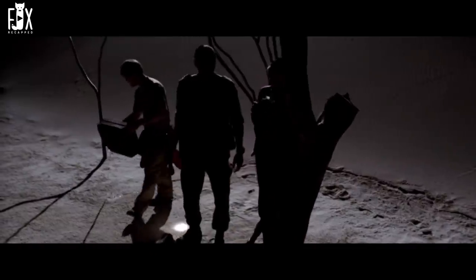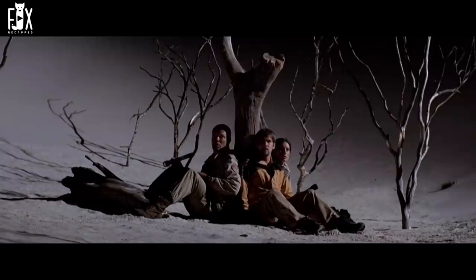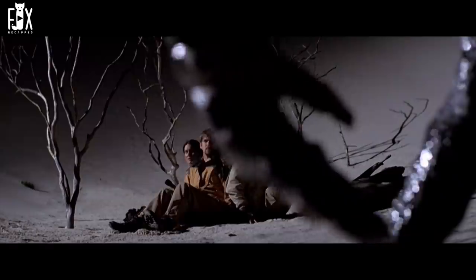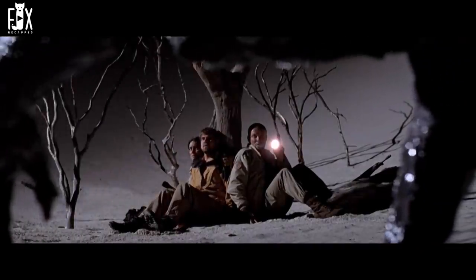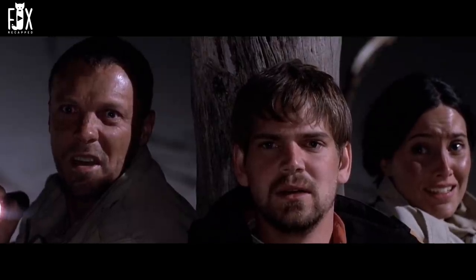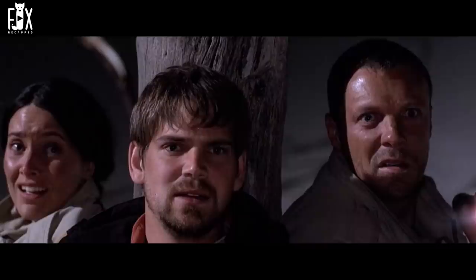Later at night, they decide to rest around a dead tree, holding each other's hands. Before resting, Zach pours some gasoline around them in hopes of keeping Esikulu away. After some time, Carl turns his flashlight on to look around and spots Esikulu approaching them. When the creature lifts its head, they're shocked to see it wearing Magda's face, indicating that Magda and Titus are already dead. Esikulu tries to attack them but cannot go past the gasoline circle.